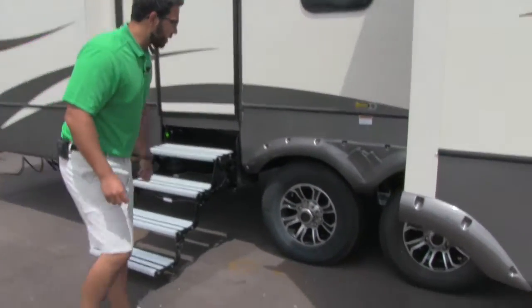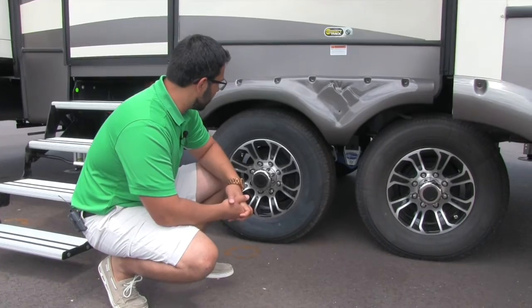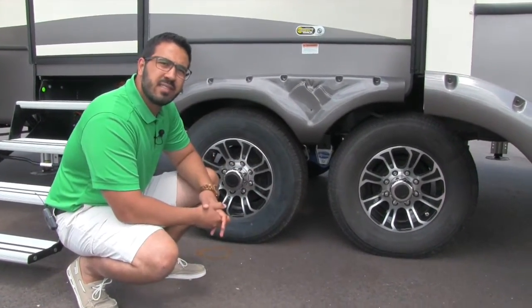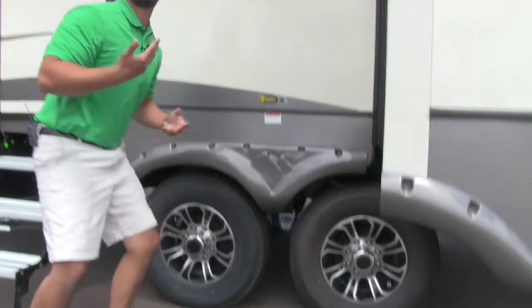Let's take a look underneath real quick. One thing I like to show is the aluminum rim — it's not going to rust nearly as quickly on you, and it has a really cool look. Right in the middle here is the Mooride CRE 3000 suspension system. That will give you three inches of travel, which in conjunction with that Mooride Kingpin really makes this a smooth tow.